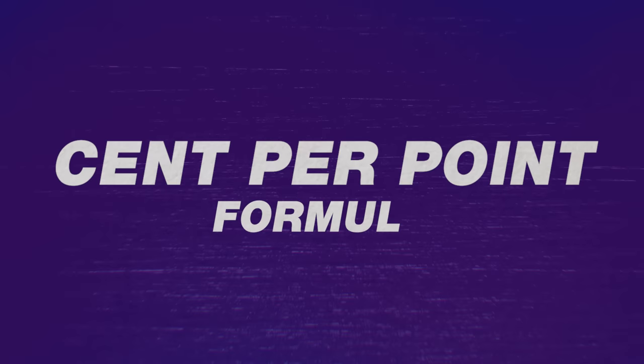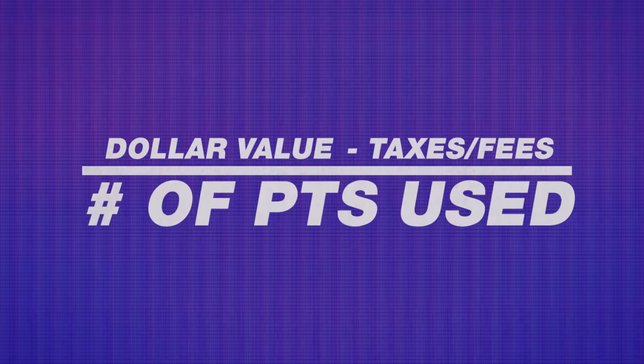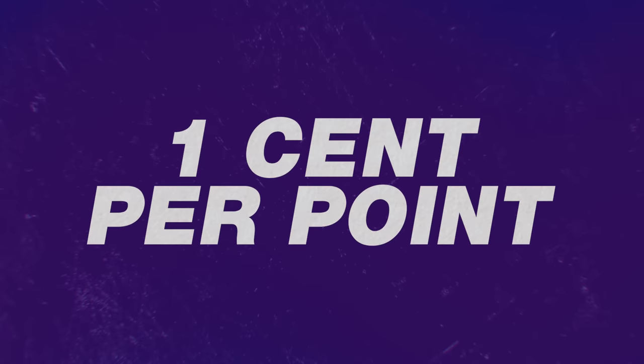Before jumping into the nine best ways to use your Chase points, let's level set on what points are worth. The value is derived using the cents per point formula: take the dollar value of the redemption, subtract out any taxes and fees if it's an award flight, divide by the number of points used, and multiply by 100. For example, spending $100 or 10,000 points gives 1 cent per point — the average baseline in the credit card game. Over one cent per point is good; under and you could do better. Today we'll stack-rank all nine methods on the JFT scale from one to five.